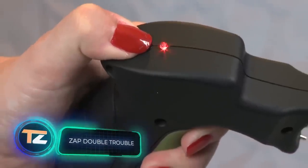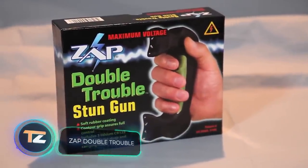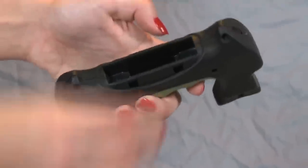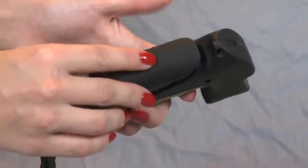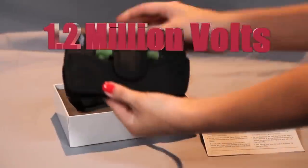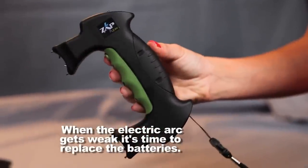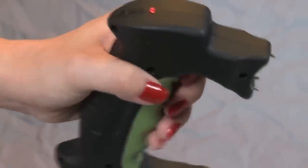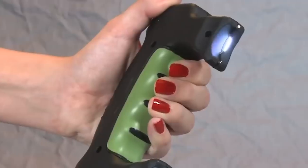ZAP Double Trouble. A video about self-defense gadgets wouldn't be complete without stun guns. Take a look at the Double Trouble from the American company ZAP Stun Guns — it has a huge power of up to 1.2 million volts. It has a compact and ergonomic design with a rubberized grip that provides a more confident hold, which is very important. This is a gadget that can seriously harm the user if not handled carefully.